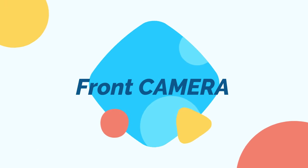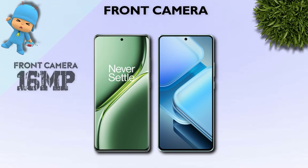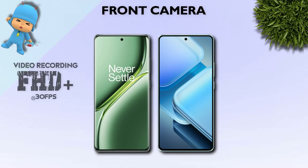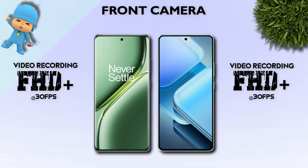Front camera: 16 megapixel — both are the same. Front camera video recording: Full HD Plus — both are the same.